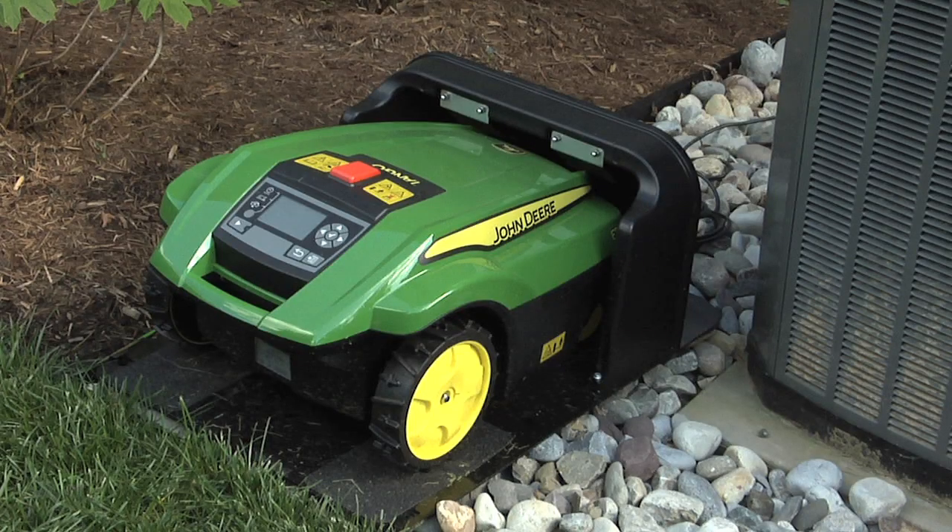Perhaps the most eye-grabbing gadget is the robotic lawnmower from John Deere, the corporate sponsor of the garden.